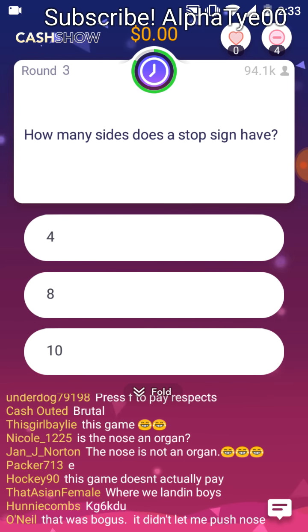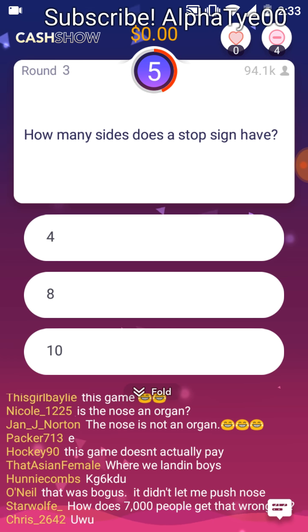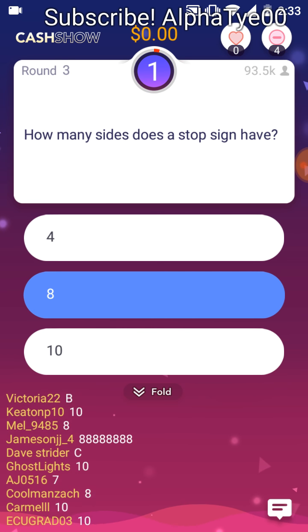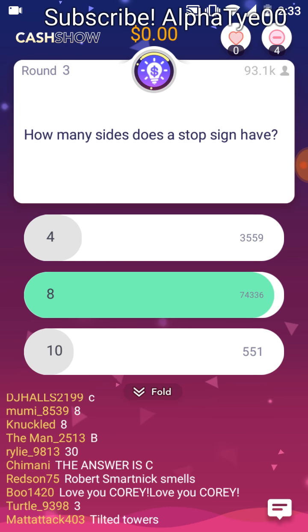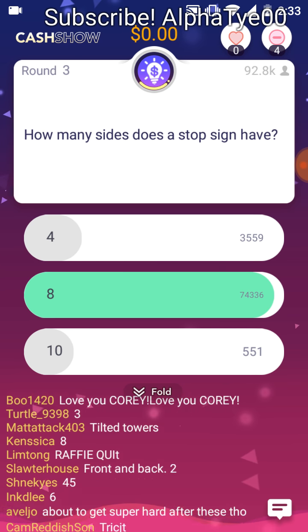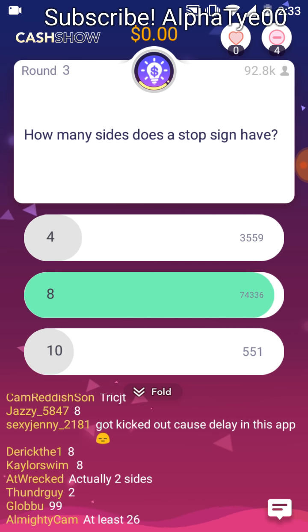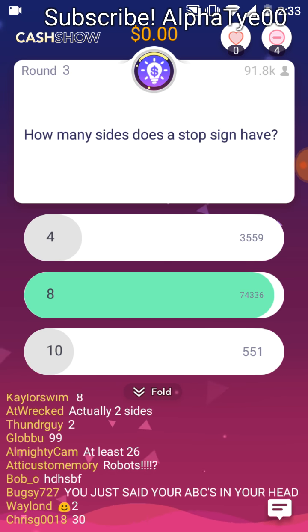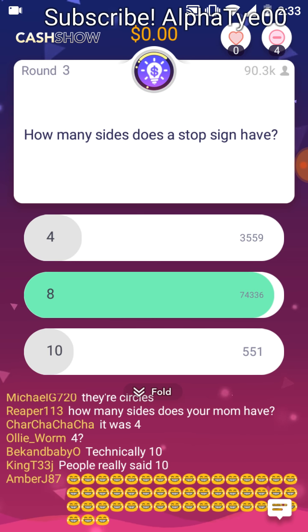How many sides does a stop sign have? Four. Eight. Ten. The 1968 Vienna Convention on Road Signs and Signals certified only two types of stop signs: the red octagon used in America, and a red circular sign with an inverted red triangle inside on a white background with the word stop.